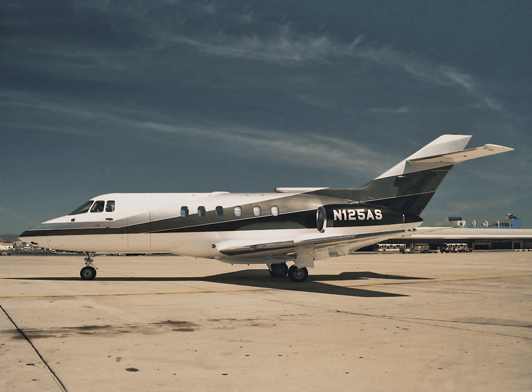A business jet, private jet, or bizjet is a jet aircraft designed for transporting small groups of people. Business jets may be adapted for other roles, such as the evacuation of casualties or express parcel deliveries, and some are used by public bodies, government officials or the armed forces.